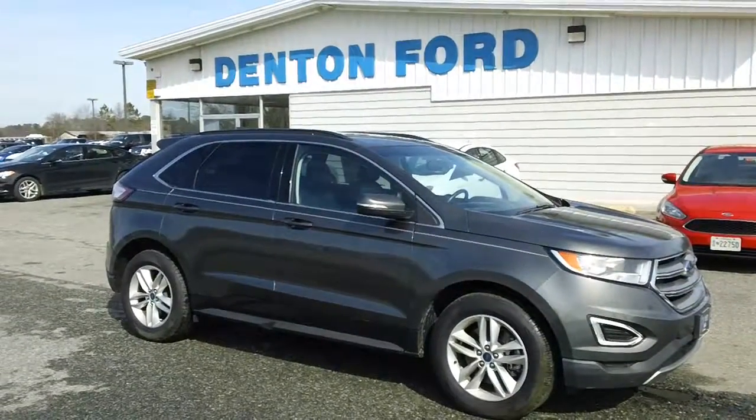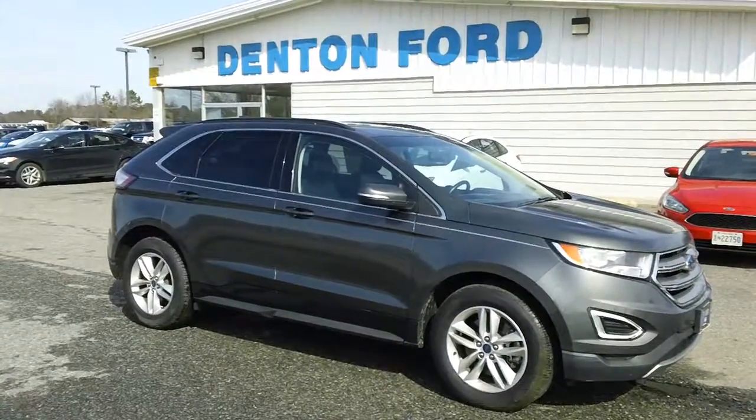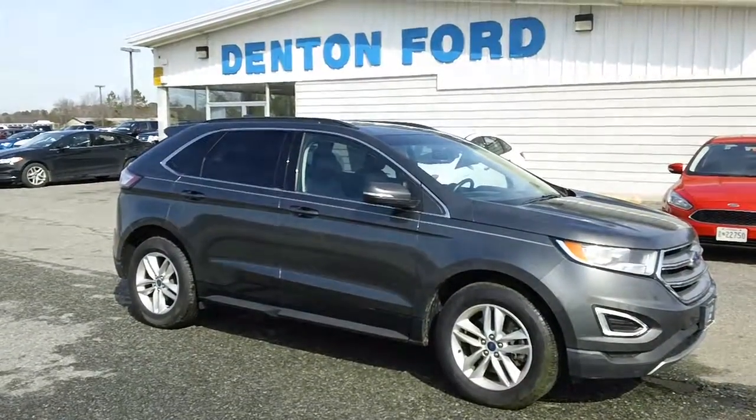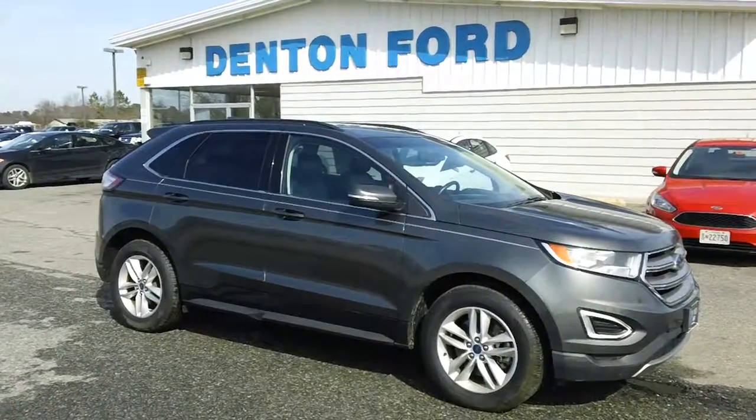Now, this vehicle, folks, I've got to tell you, has just been serviced and inspected by our master Ford technician, so rest assured it runs and drives just fine. At just over 51,000 miles, it's priced to sell, the condition is exceptional, and of course with a 3.5 V6 engine under the hood, performance is nice and strong.